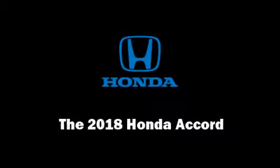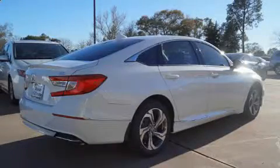Step into the 2018 Honda Accord. This four-door, five-passenger sedan stands out among competitors in its class.